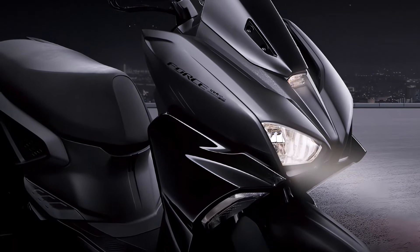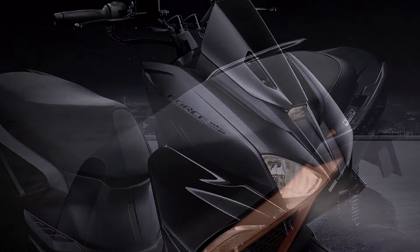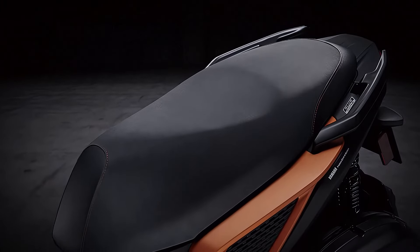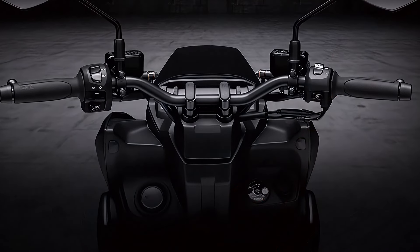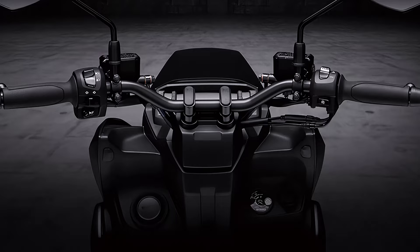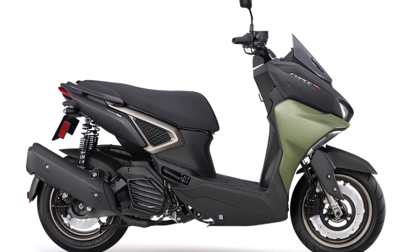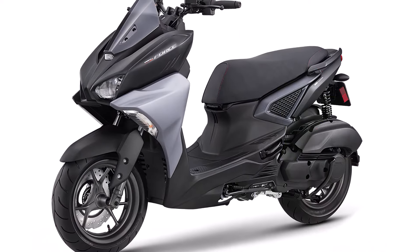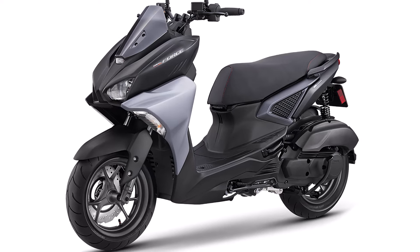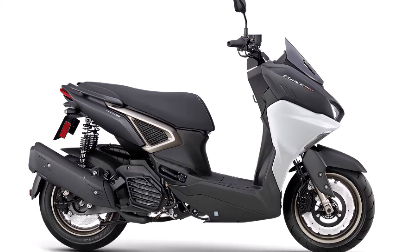With its combination of style, performance, and advanced features, the 2024 Yamaha Force 2.0 is more than just a scooter — it's a statement. Whether you're a daily commuter or a weekend adventurer, this scooter is designed to meet your needs. Thanks for joining us on this first look at the 2024 Yamaha Force 2.0 155. Don't forget to like, comment, and subscribe for more reviews and updates on the latest in the world of two-wheelers. Ride safe and see you next time.